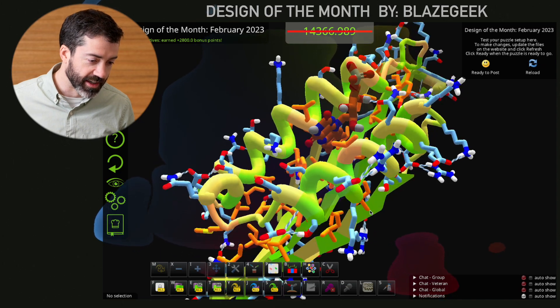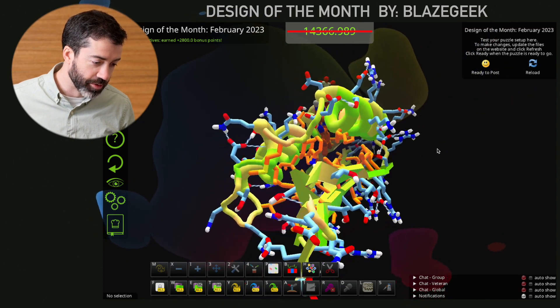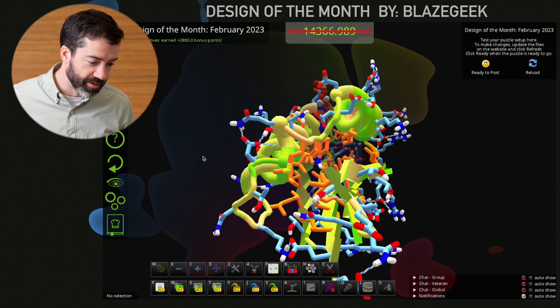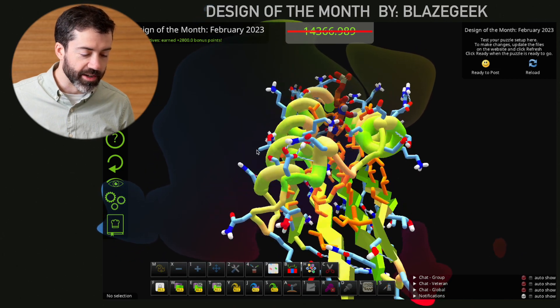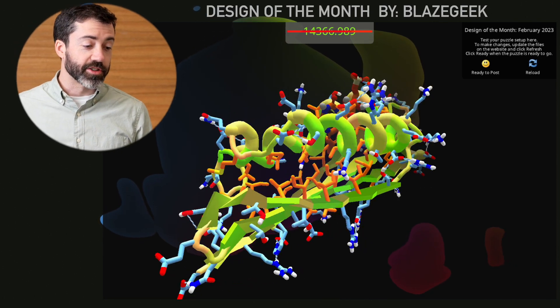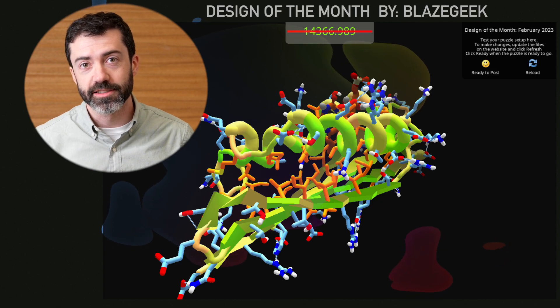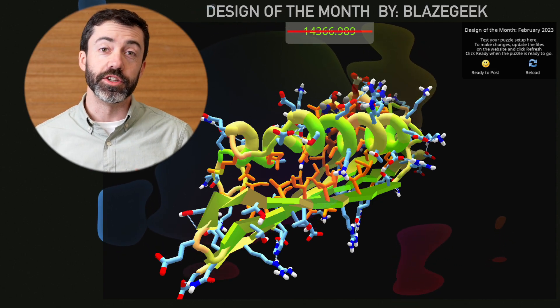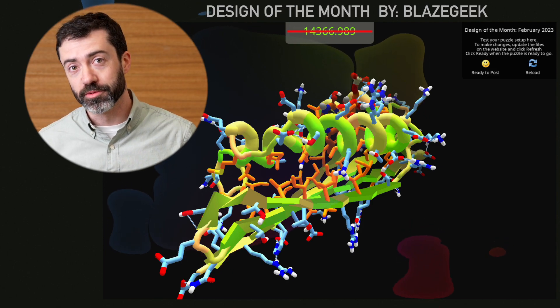Aside from that, this looks like an excellent design. We of course see lots of buried hydrophobics in the core and lots of polar residues on the outside, which should help for proper folding and make sure this protein is nice and soluble. As always, we want to encourage you to please share your favorite designs with scientists. We'd love to see what solutions you think are the most exciting, regardless of how they rank on the Foldit leaderboards. That's it for this month. Thanks for watching, thanks for playing, and we'll see you next time.